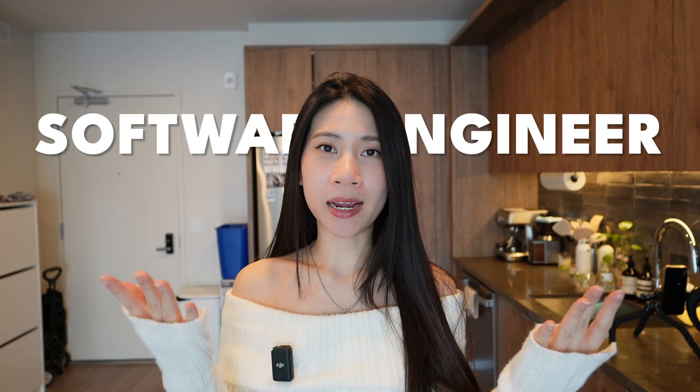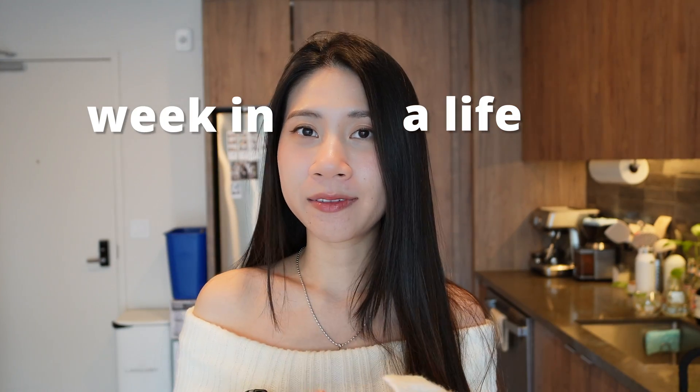Hi, good morning! Welcome, or welcome back to my channel. My name is Mia. If you guys are new here, I'm currently working as a software engineer in the Bay Area and I do a lot of these day-in-the-life videos. I'd like to take you guys along my work day to show what it's like on a daily basis working as a software engineer. Let's get started.